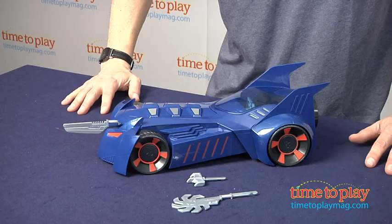Hey, this is Jim from TimeToPlayMag.com. In front of me, I have the Total Destruction Batmobile.